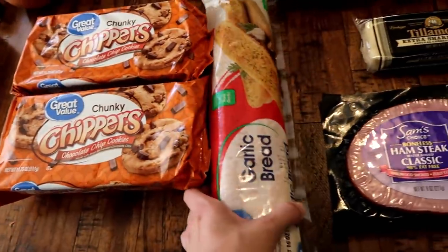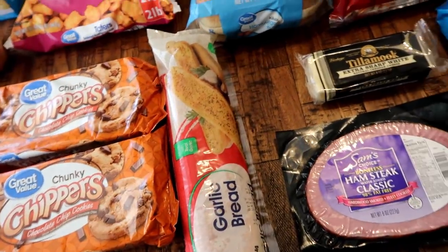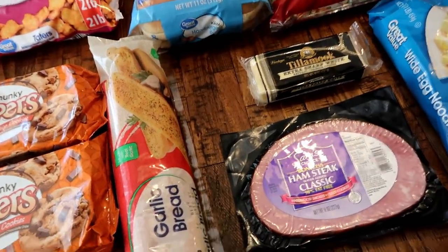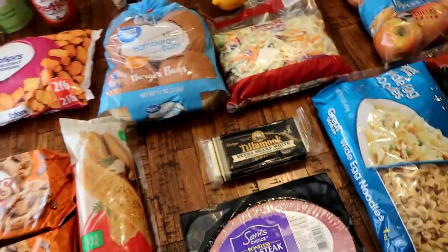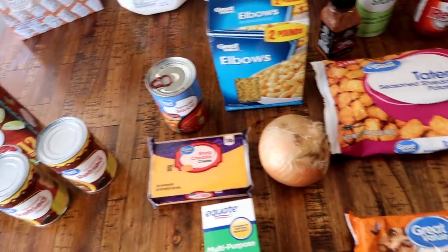I also needed some contact solution. And some garlic bread - that's for the fancy mac and cheese and also the crock-pot lasagna I have in the freezer. So anyway, that is everything I picked up today. I hope you guys enjoyed and I'll see you in the next video!